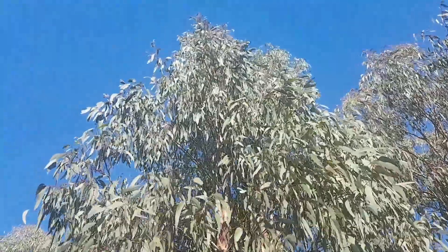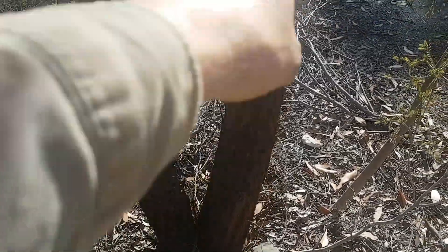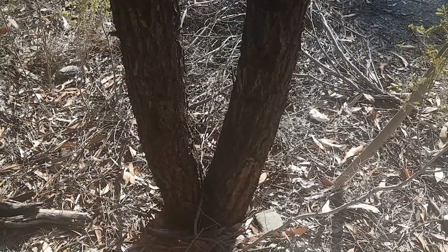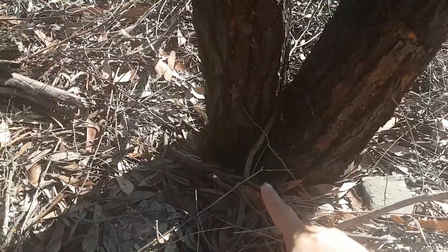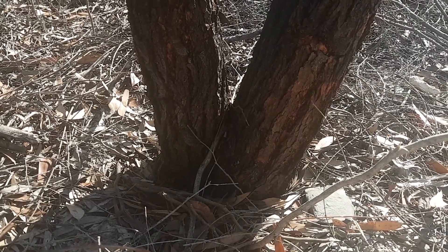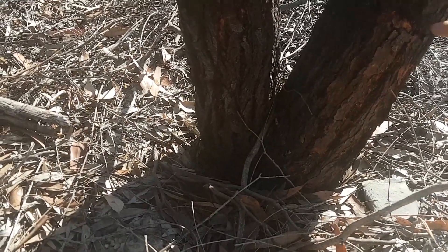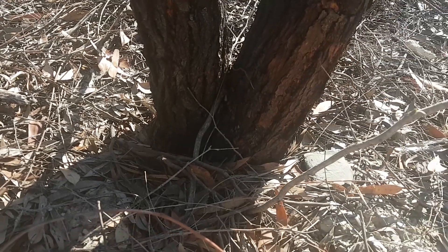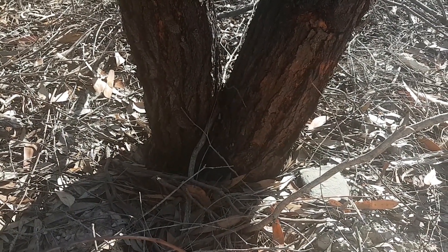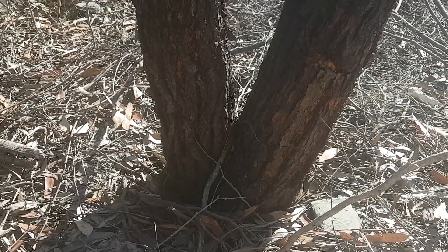Now this is some species of eucalypt — I'm not sure what it is. Someone's already had a bit of a go at it with an axe, which isn't too kosher. Do you see how this tree has got two stems? Now this can happen naturally — a seedling will just fork and then grow two trunks — but it's more common as a result of coppicing. It can happen in nature where a wallaby or some other browser comes along and nips the top off a growing seedling, or it can happen when someone previously has cut the tree off and it's sprouted from the stump, and that's called coppicing.